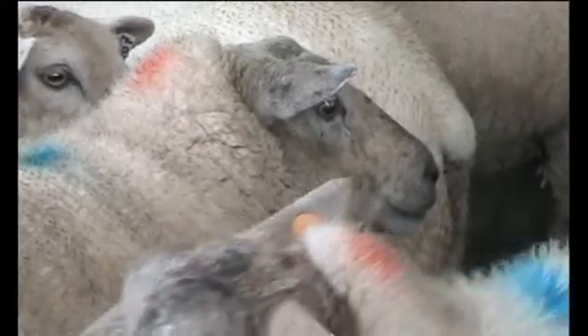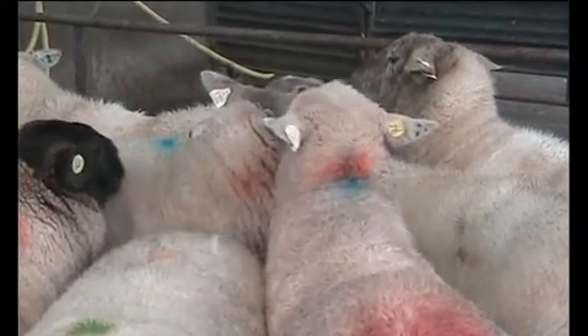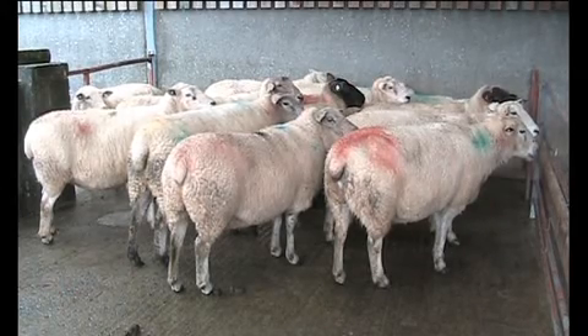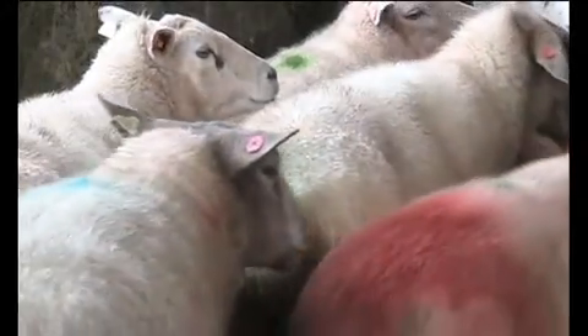Would you be checking for new electronic tagging? Not just yet, but basically any sheep born in 2010 that is going to be kept on for breeding will have to be electronically tagged at 12 months of age. So from January 2011, sheep destined for breeding will have to have the new electronic tags inserted.